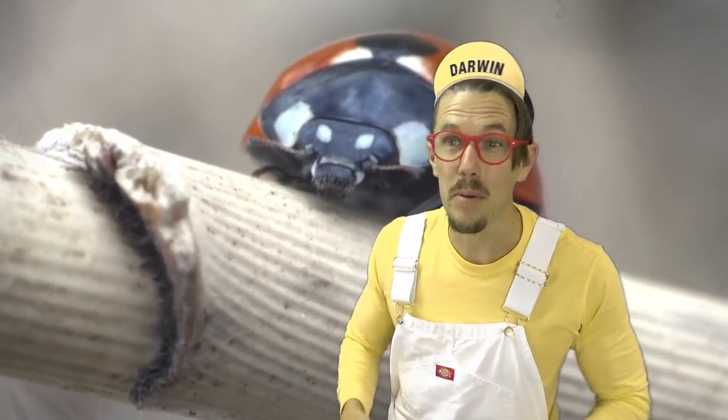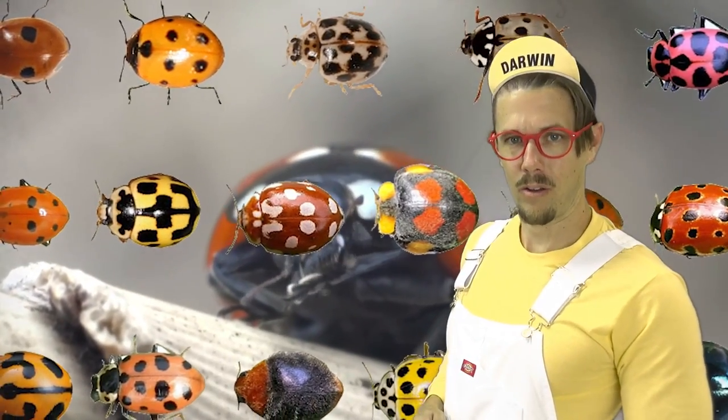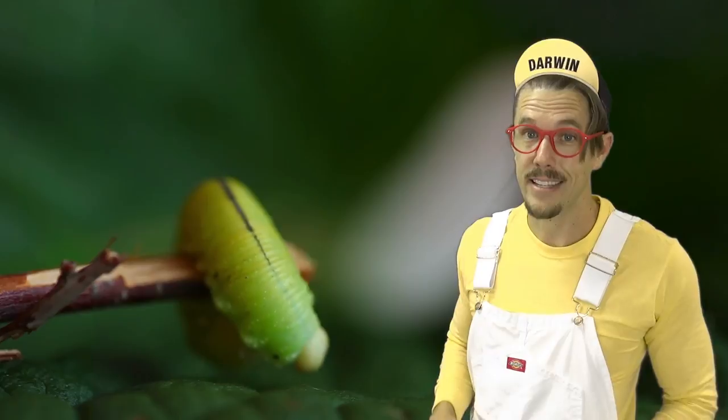Ladybugs don't just look red with black spots — they also come in all these cool colors. I like the yellow one.